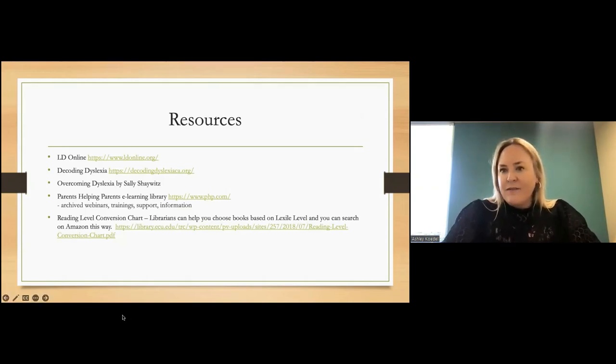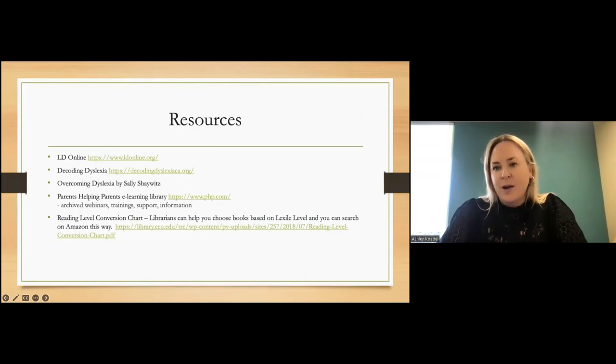There are a lot of questions in the chat. Somebody was asking about letter reversals, and somebody helpfully supplied an answer — it's most commonly mixing the B with D and P with Q.